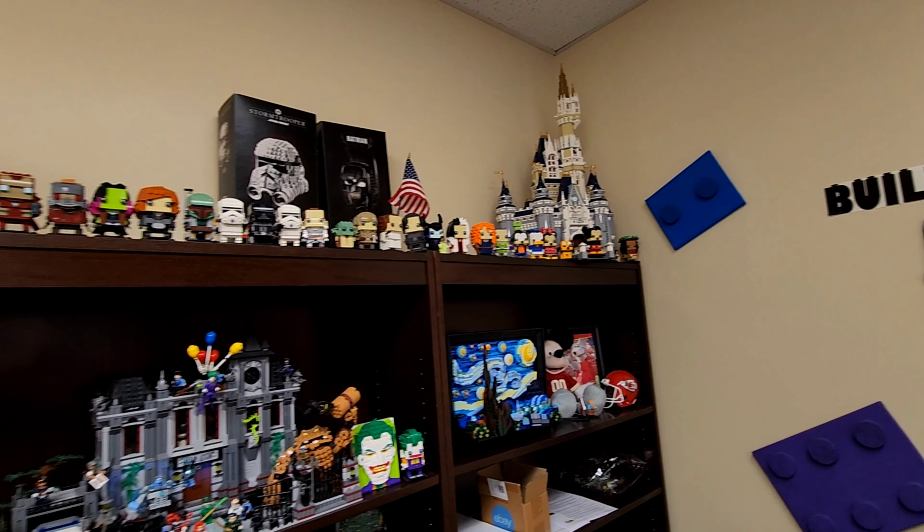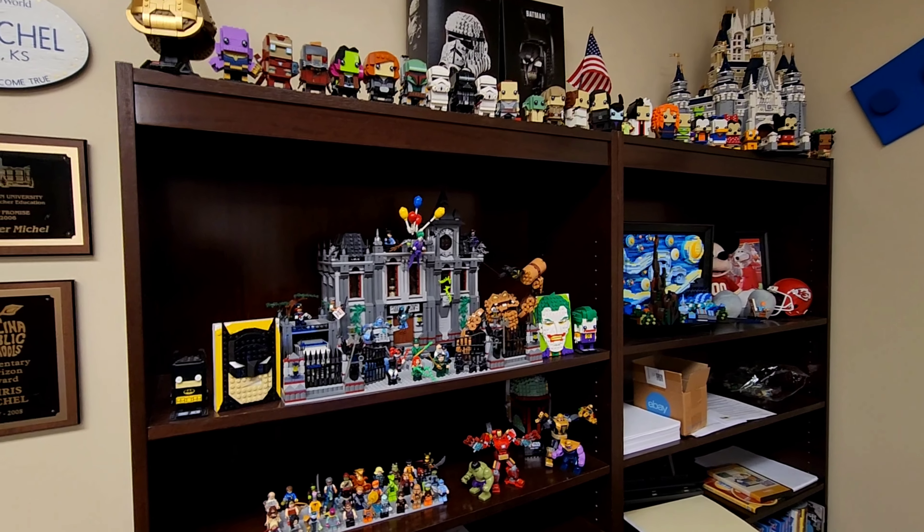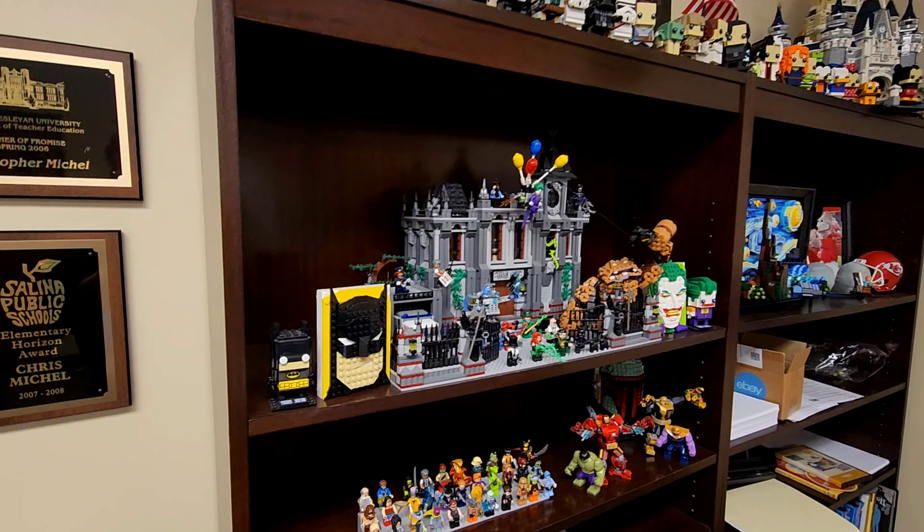I have a Lego theme going on in my office where I say build your future one brick at a time. I made all of that sign out of Legos.